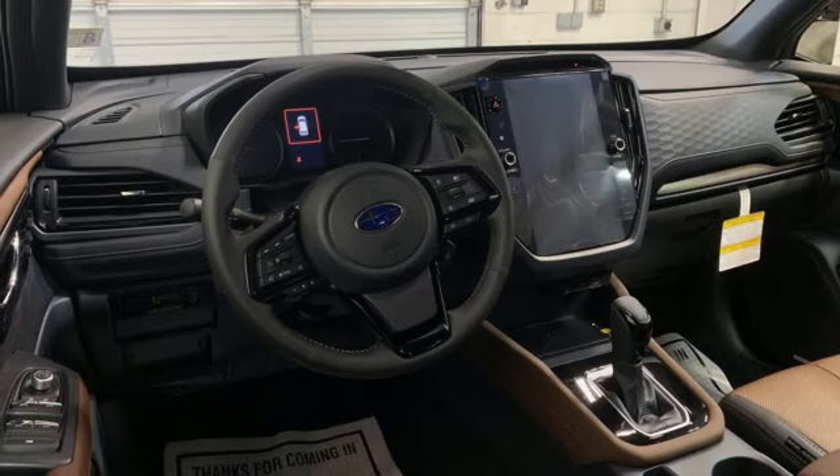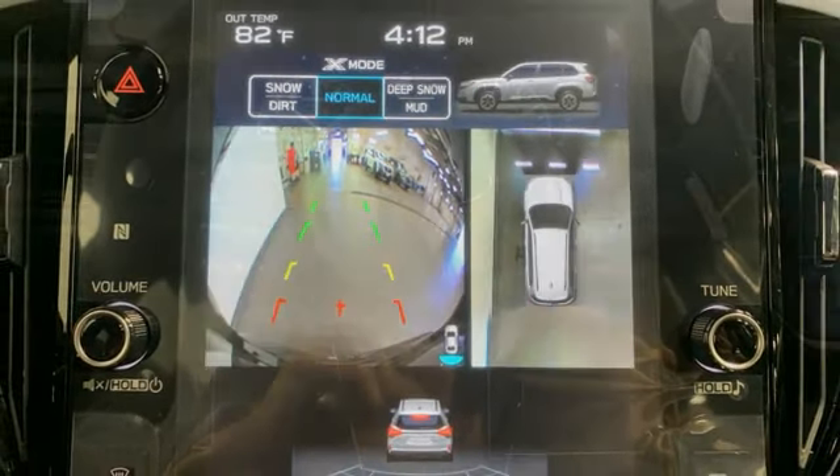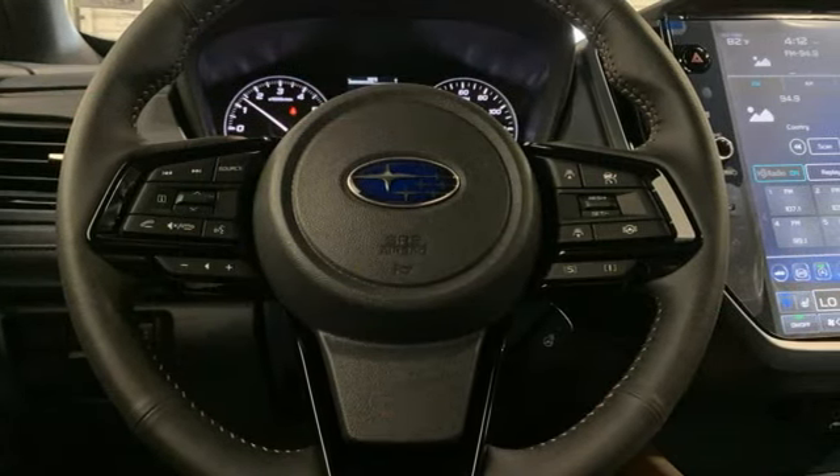Wi-Fi hotspot, streaming audio, hands-free lift gate, memory exterior door mirror settings, and continuously variable automatic transmission.